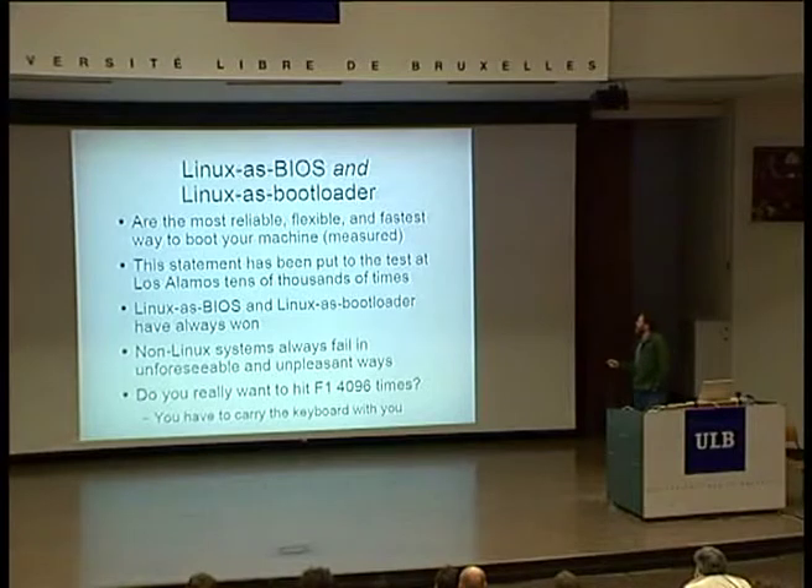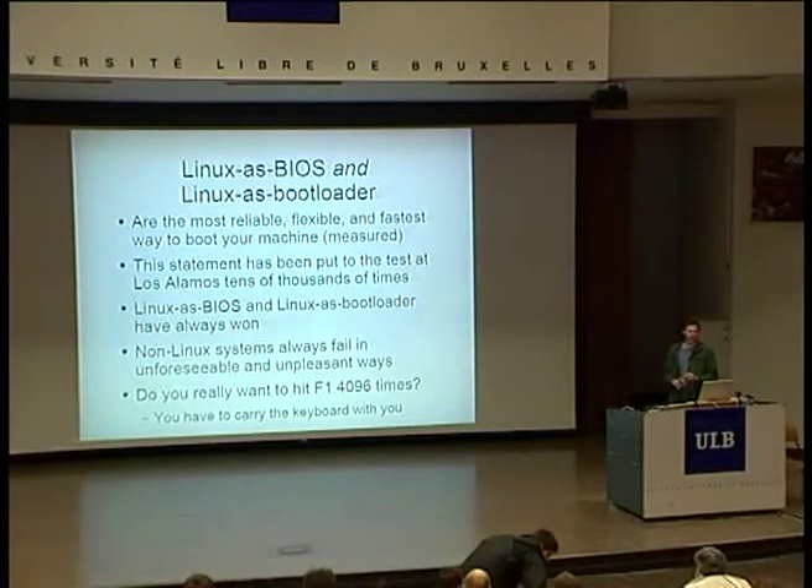The way we use Linux is Linux as BIOS and Linux as bootloader. We've measured this — it's the most reliable, flexible, and fastest way to boot your machine. Until about three or four years ago, Etherboot was always a really fast way to boot. If we put Linux in Flash and Etherboot in Flash, Etherboot was always a little bit faster than Linux. But at some point when CPUs hit about two gigahertz, we discovered that Linux was always faster than Etherboot. Etherboot is a sort of direct small kernel with polling I/O — you'd intuitively think it has less overhead. But what actually happens is Linux has so much internal concurrency and overlapping of operations, it's actually the fastest bootstrap we've used.